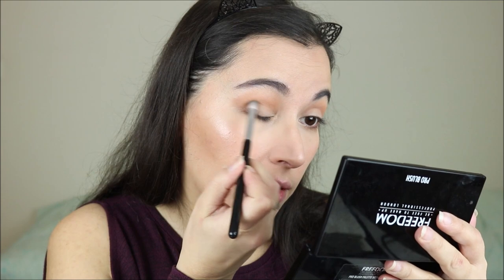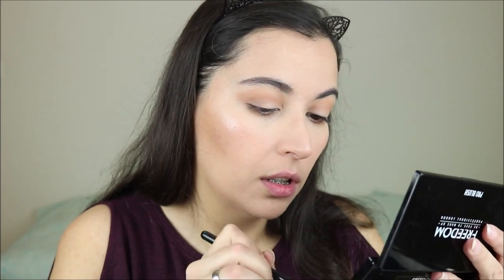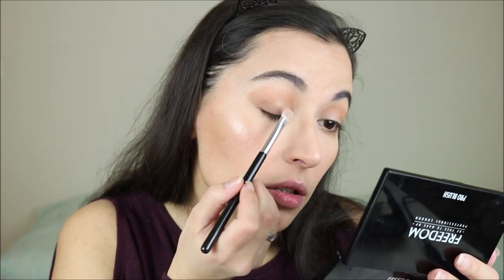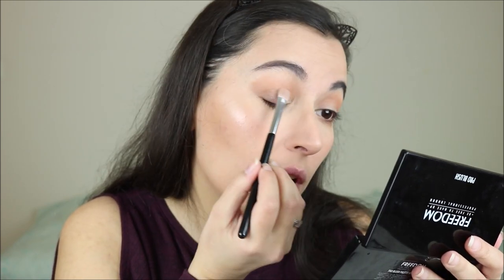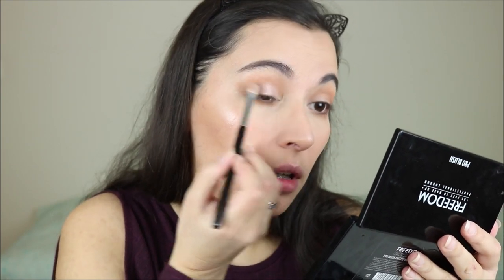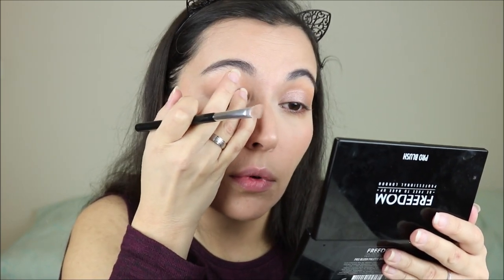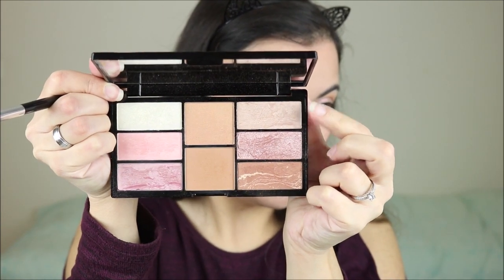I'm now taking that darker bronzer just a little bit on the outer corner — it has a little bit of a gold shimmer and is also very nice as a face bronzer. Now I'm taking this shade all over the lid with a flat brush, though I usually also use it with my finger. I'm also using this one in the inner corner as a flat shadow.